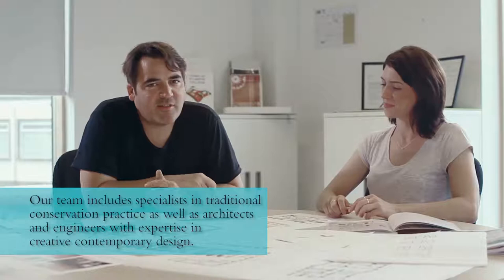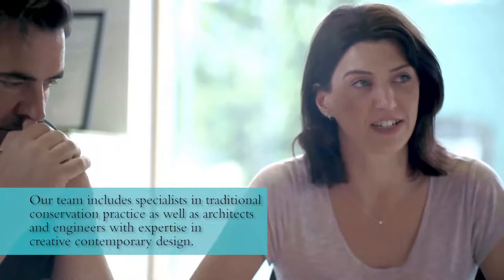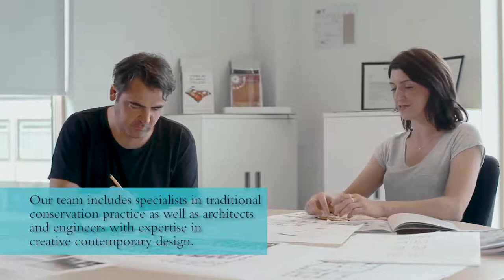I'm Liz Smith, partner at Purcell, so an architect with a specialism in conservation. And I'm Sam Jacob, I'm director of Sam Jacob Studio. We have a broader team of services engineers, structural engineers and landscape architects who bring together rigorous academic conservation and a creative reimagining of the past. And that's what the Clandon Park Project is all about.